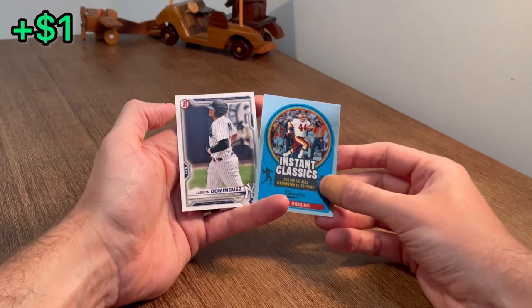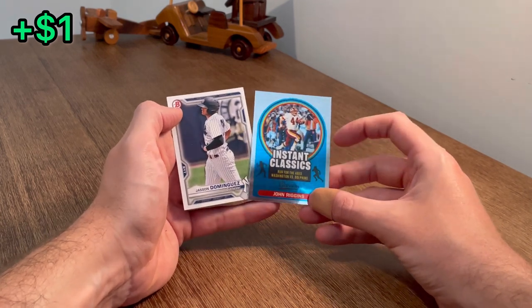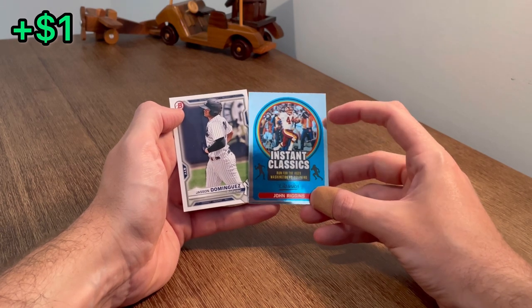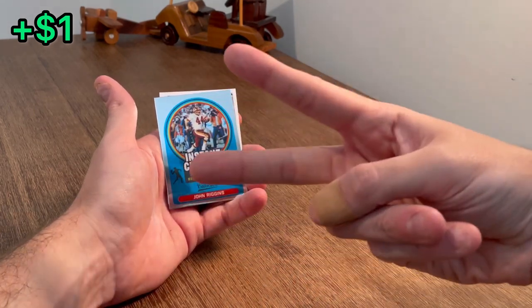Let's go ahead and finish off with this giveaway to end the video. Be one of the first two people to correctly guess the number I have written down between the number one and John Riggins' number 44. Good luck. I really appreciate you all watching till the very end, and we'll see you next time. Peace.